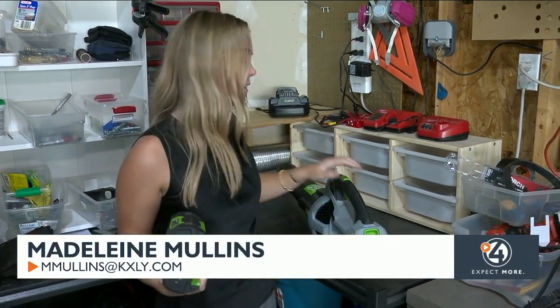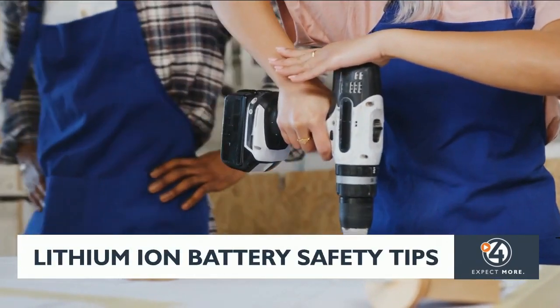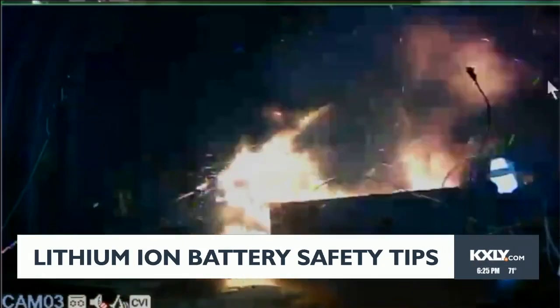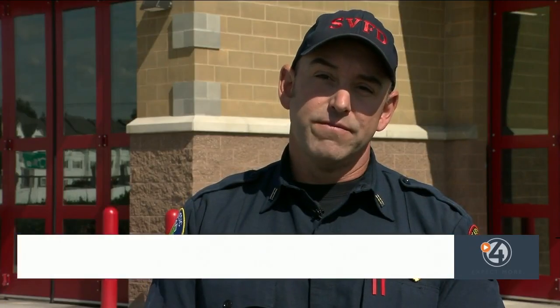Lithium-ion batteries can be found in lots of common household products like a leaf blower. We do see them a lot in your standard power products — your drills and your saws and such. And it is that commonality which has led to lithium-ion fires being on the rise. They are more prevalent now and we are seeing more fires that involve lithium-ion batteries.